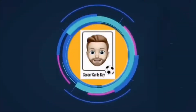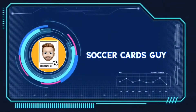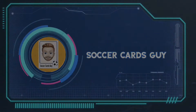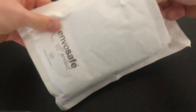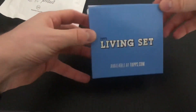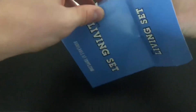We've got a delivery! For the first package we have the living set. I've been waiting for this for a little while now, so here we go.